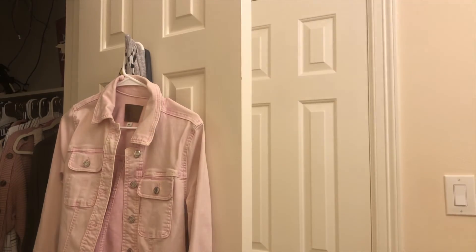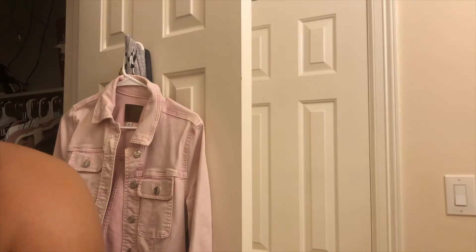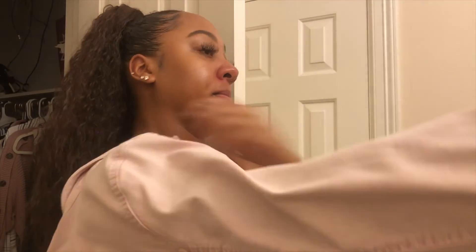Today I'm wearing a chill fit black jumpsuit from Pretty Little Thing, paired with a pink jean jacket and my Balenciaga runners — love this outfit for a chill Sunday. And that is my productive pregnancy morning routine! Definitely like this video, comment for more, subscribe if you haven't already, and I'll see you in the next video. Bye, love!